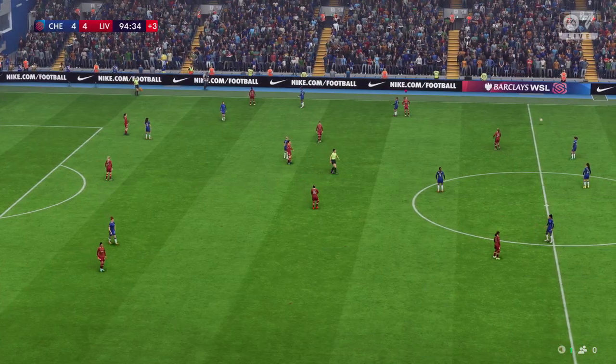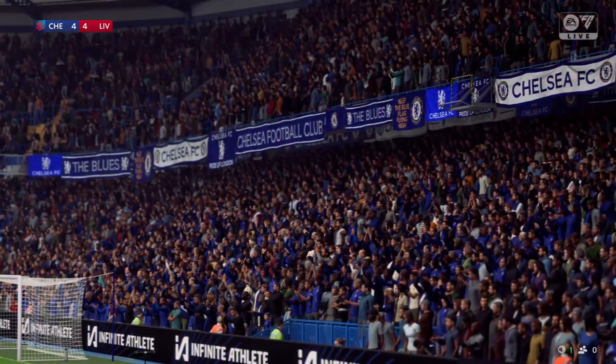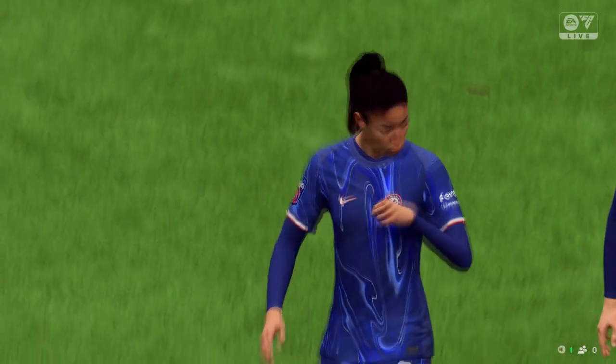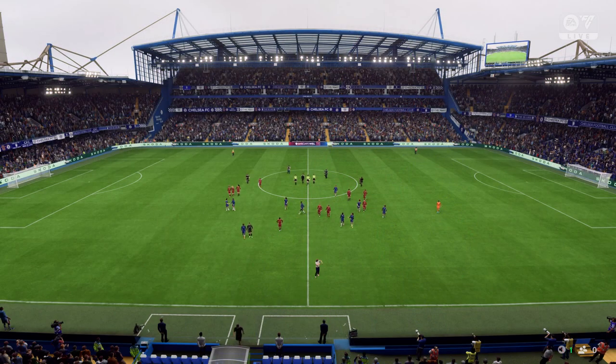And that is that — full-time here and a draw. The two teams couldn't be separated. What did you make of the visitors' performance? Well, Derek, I think they did enough to get a point today. They certainly had some good moments in the match and after two games, they're still unbeaten. They've got to be happy with that.